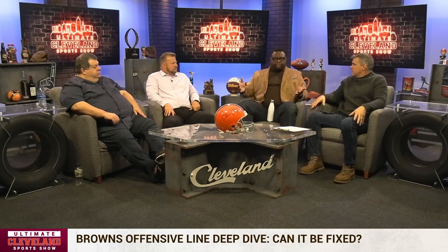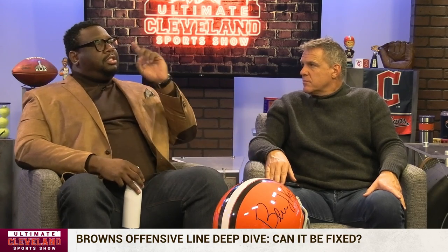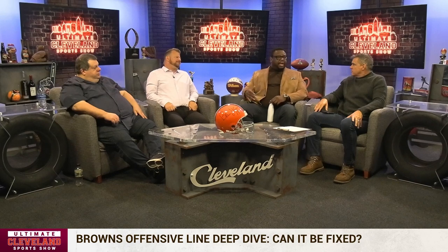You said on the all-22 that you noticed Njoku was running open all day long. Some of that bread-and-butter stuff — he would chip to help on Jed Wills' side and then release, and right then he's open. You get it to him in space, he gets five or six yards — that's the bread-and-butter. But when the progression is DPJ on the shallow cross, the dig to Amari Cooper, then the check-down, he's not even looking at Njoku. It's all happening too fast — it's like a blur going by him.